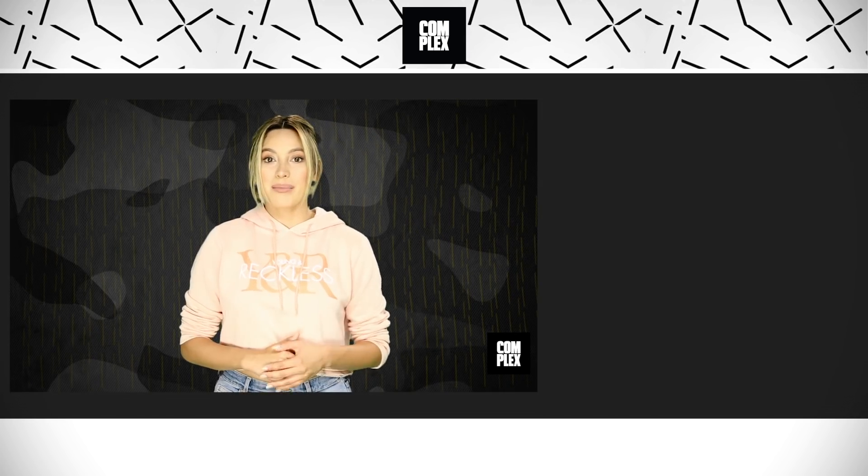That's your news for now. For more on this and the rest of today's stories, subscribe to Complex on YouTube. For Complex News, I'm Natasha Martinez.